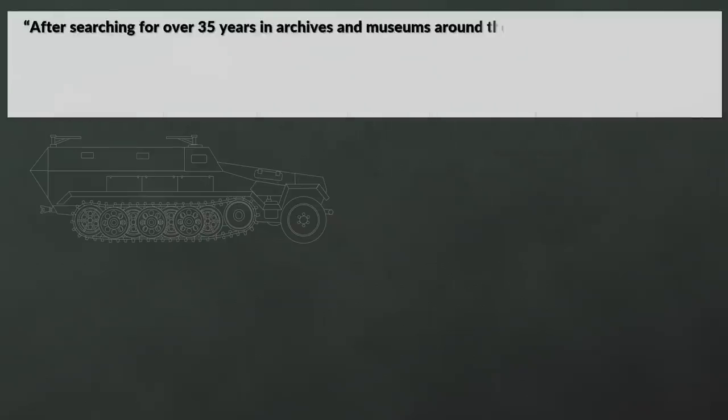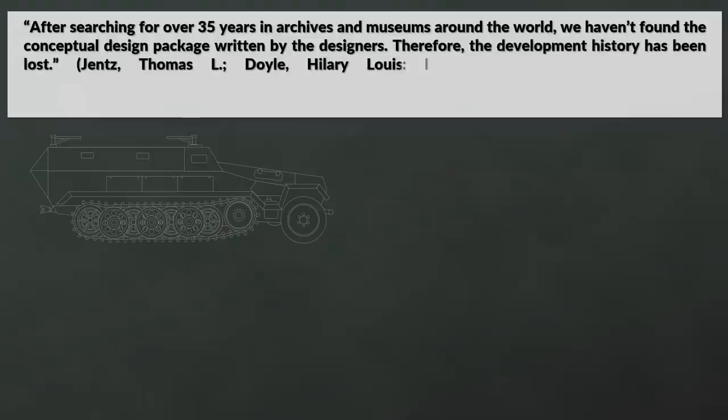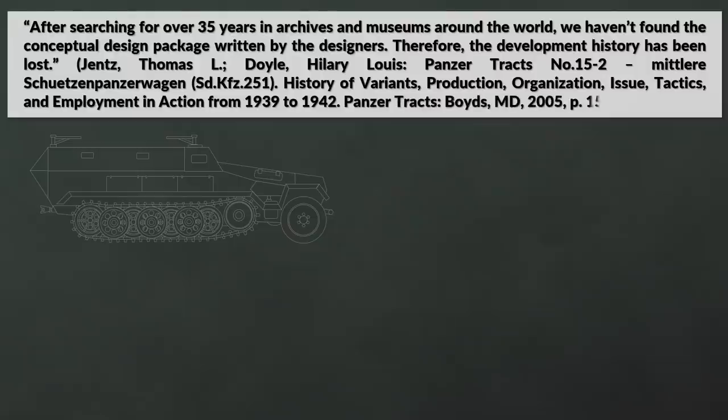Sadly, the exact origins of this vehicle are mostly unknown, as noted by Jentz and Hilary Doyle. After searching for over 35 years in archives and museums around the world, they haven't found the conceptual design package written by the designers; therefore the development history has been lost.